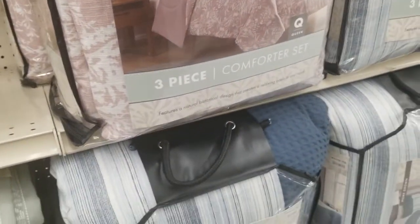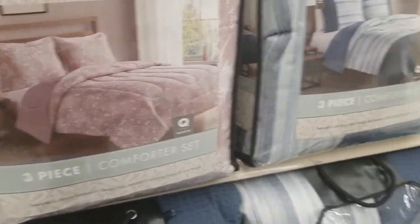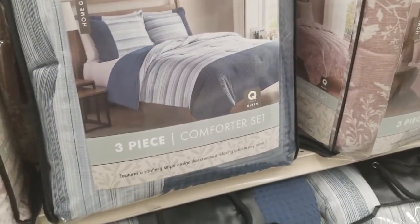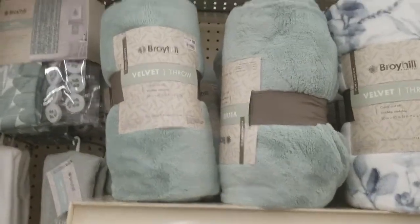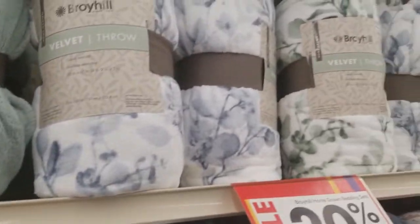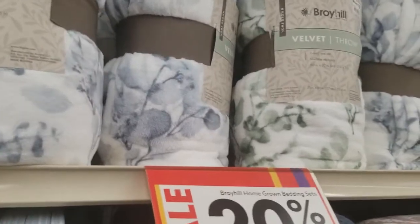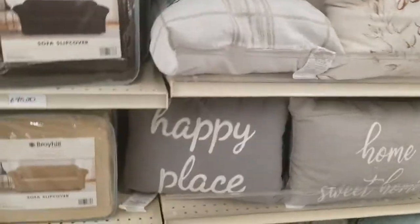These comforters — three piece comforter set for $40. They have that in pink and in blue. And then the throws for $10. They're rather soft. They're 20% off, regularly $35 to $50.